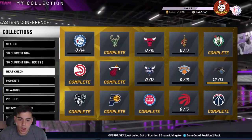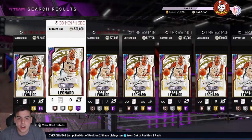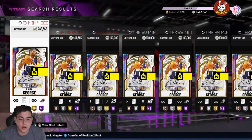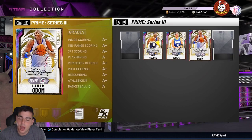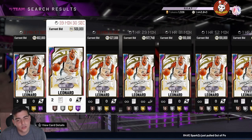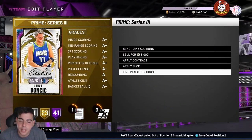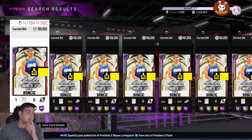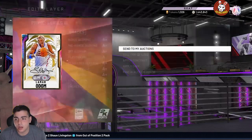I want to talk about the prime cards mostly because there's a lot involved with them. Kawhi's at 600k, Paul George is around 500k. We still have not gotten the last card — I have 1.4 mil and I'm probably gonna pick up Kawhi soon. But when is it worth picking up these cards? There's a lot to talk about with the prime cards.